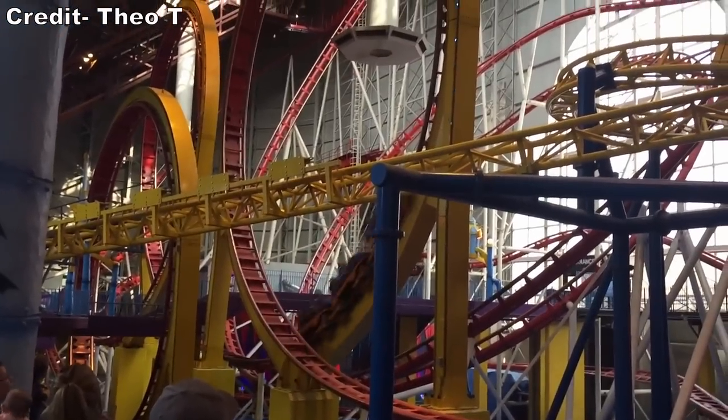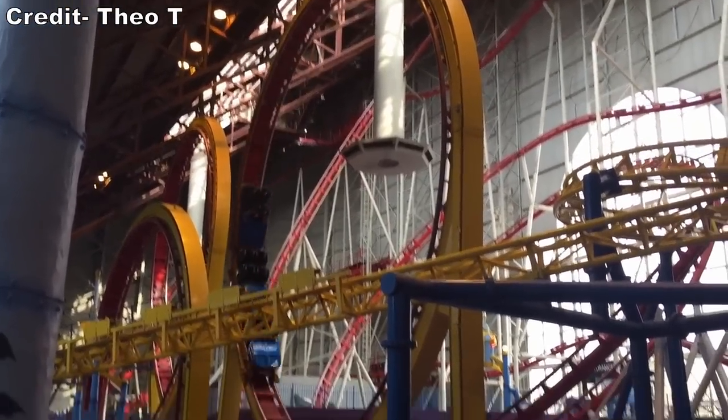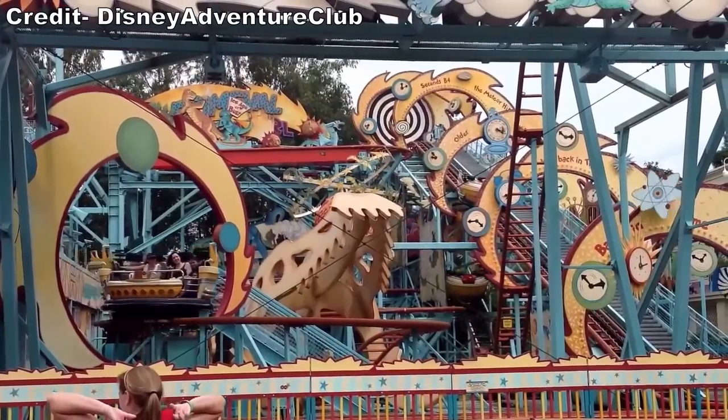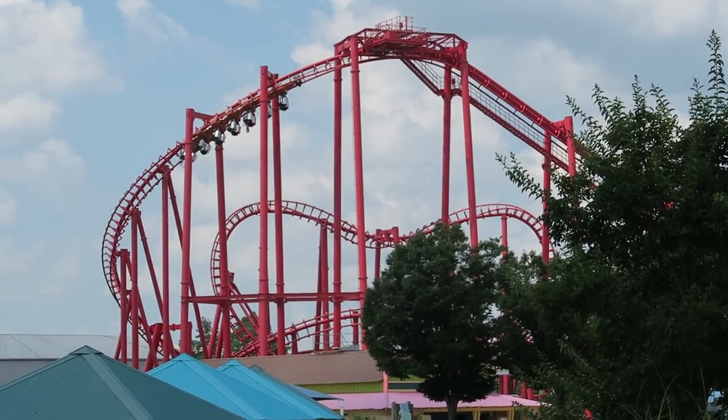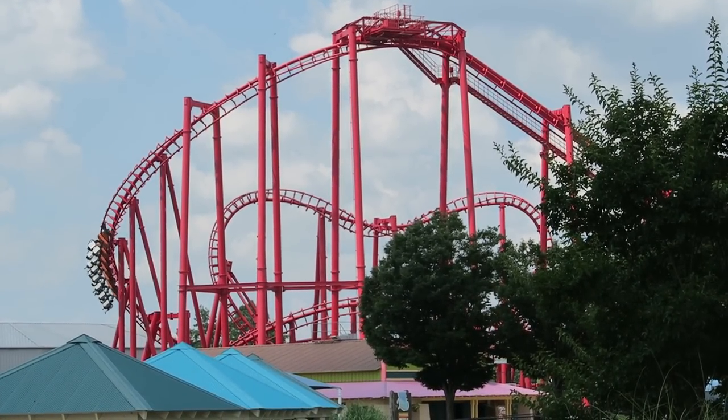Sometimes when roller coasters close, enthusiasts shed a tear. Sometimes when coasters close, enthusiasts are indifferent. But every so often, there's a coaster so bad that enthusiasts celebrate its closure.